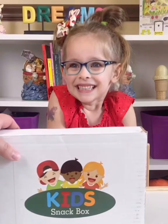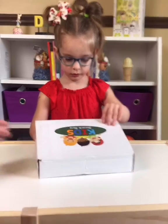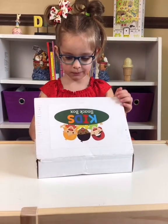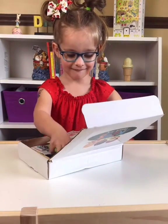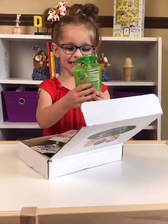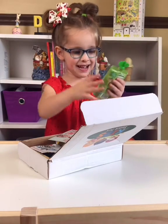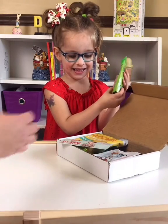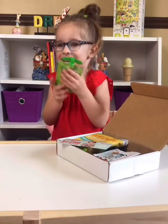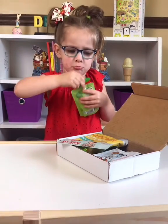Introducing our snack box from Healthy Living Kids. What have we got? What's that? Go, squeeze. You like those, don't you? What else do you have in there?